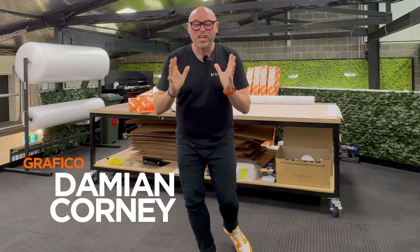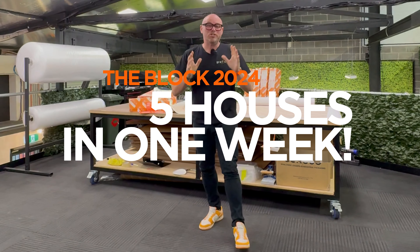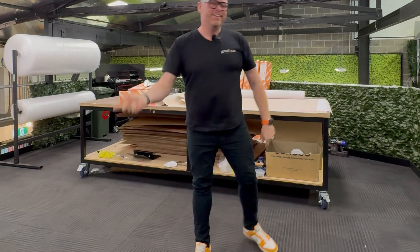Hi guys, Damien from Graphico. Another huge week on the block — five houses. Come around to the desk and I'll show you what we've been up to because it's been a mega week. So let's have a look.